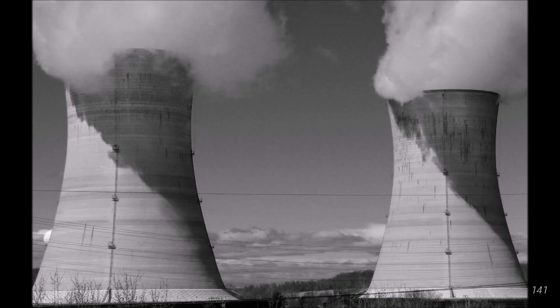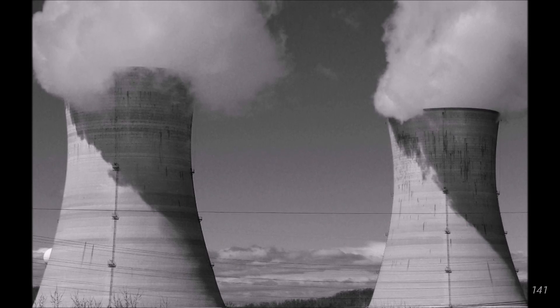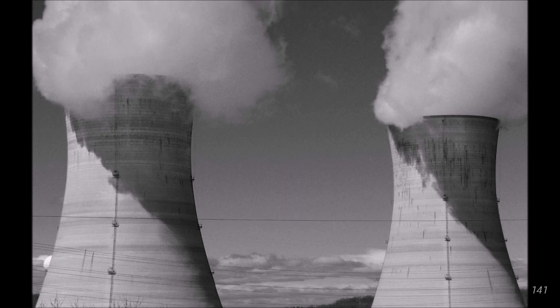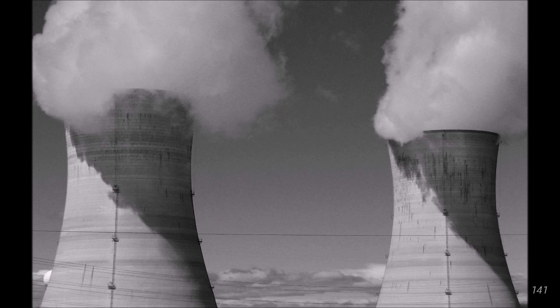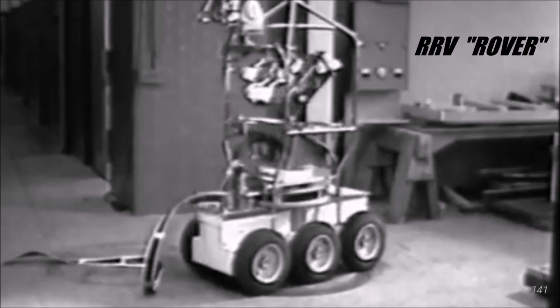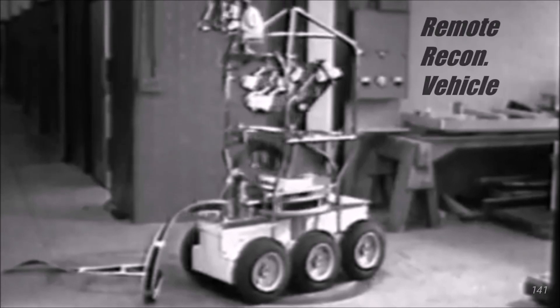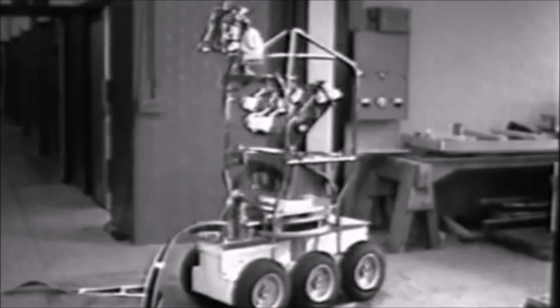Things could have happened differently if the Soviet government had allowed robots from the US to be used at Chernobyl. The US had experience using robots in the aftermath of Three Mile Island, starting in 1984. One of these was a six-wheeled robot called the RRV, or Rover. But we'll never know if the American robots could have survived the high radiation levels at Chernobyl.